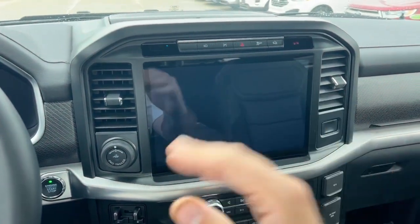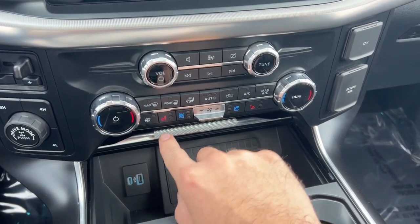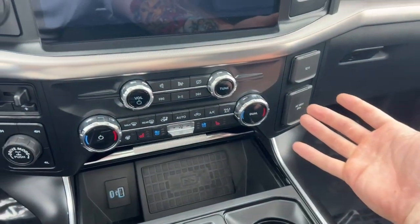We will go over what you have on this massive entertainment screen here shortly. Heated steering controls, heated seats, and cooled seats for both driver and passenger, and dual-climate control.